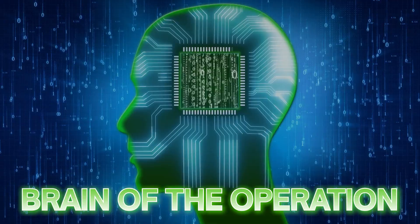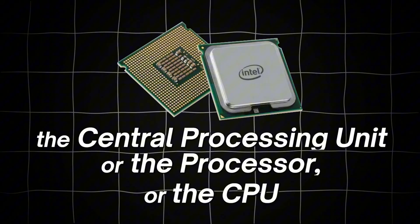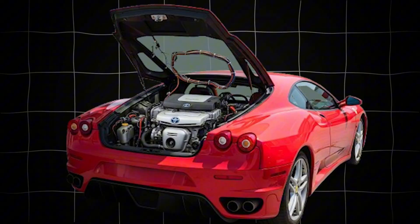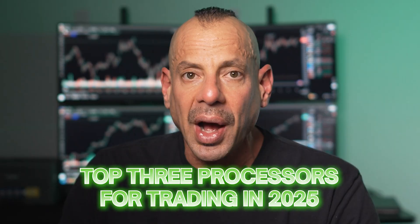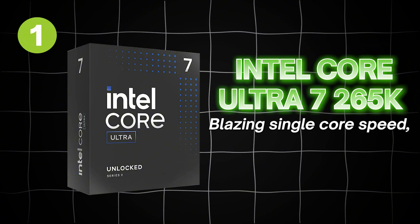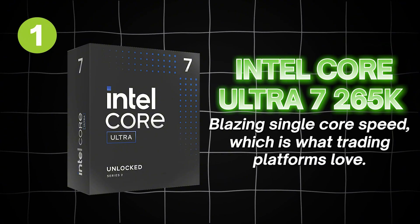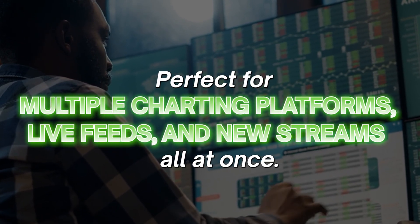Let's start with the brain of the operation: the central processing unit, or CPU. If your processor can't crunch numbers instantly, it doesn't matter how fancy the rest of your system is — it's like putting a Prius engine in a Ferrari body. Here are the top three processors for trading in 2025. Number one: the Intel Core Ultra 7 265K. Blazing single-core speed, which is what trading platforms love. Perfect for multiple charting platforms, live feeds, and news streams all at once.